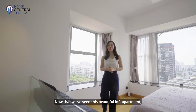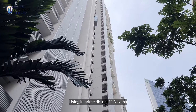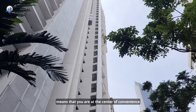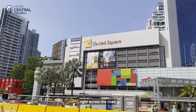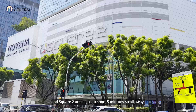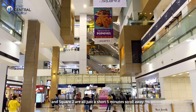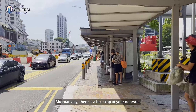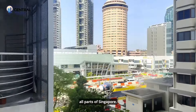Now that we have seen this beautiful loft apartment, let me share with you more on the location. Living in Prime District 11 Novena means that you are at the centre of convenience, with United Square and Gold Hill Shopping Centre right across the road, while Novena MRT Station, Novena Square, Velocity, and Square 2 are all just a short five-minute stroll away. There is also a bus stop at your doorstep with many bus services connecting you seamlessly to all parts of Singapore.